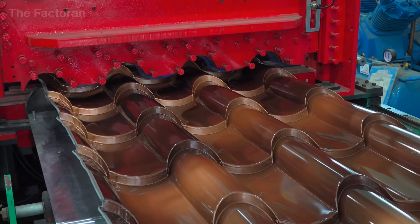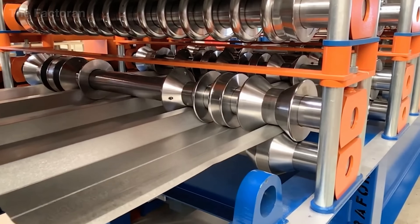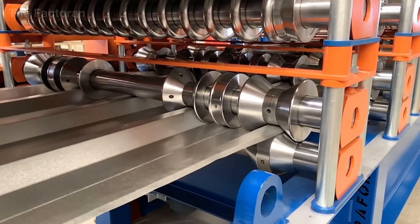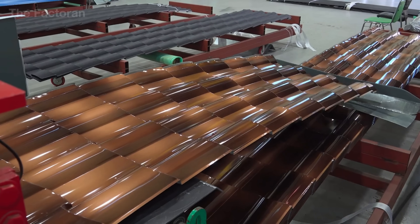These ridges and waves are not just decorative. They distribute wind loads, reinforce structural rigidity, and dampen vibrations — a design where beauty and engineering work seamlessly together.